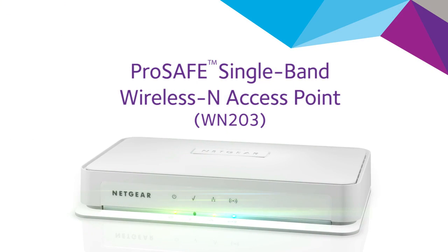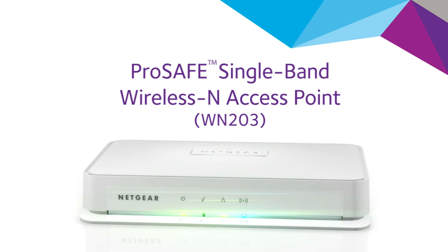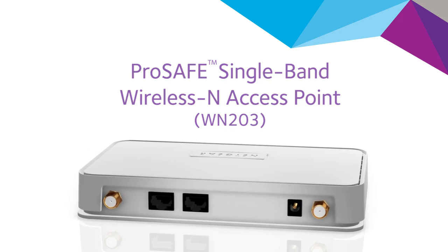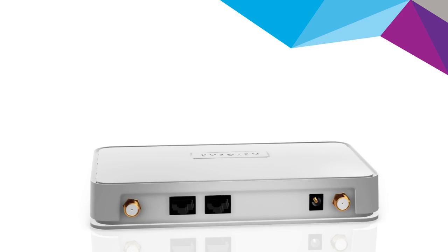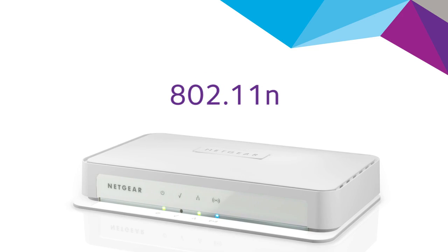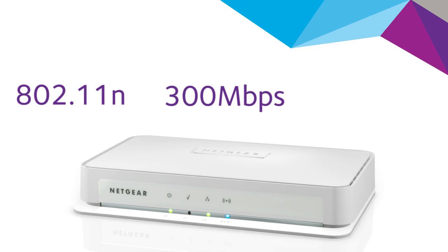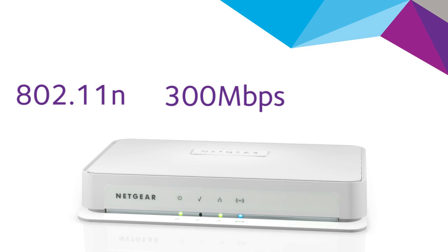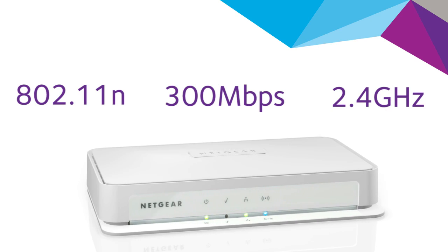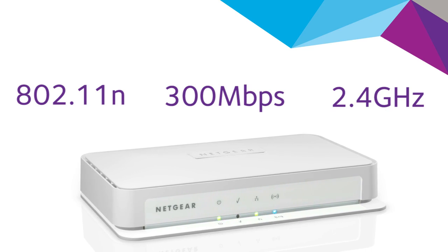Introducing the Netgear ProSafe Single Band Wireless N Access Point — an affordable, simple to configure, easy to maintain access point. The WN203 is a standalone 802.11n access point capable of supporting up to 300 megabits per second of raw throughput in the 2.4 GHz band, the most common band for wireless devices.